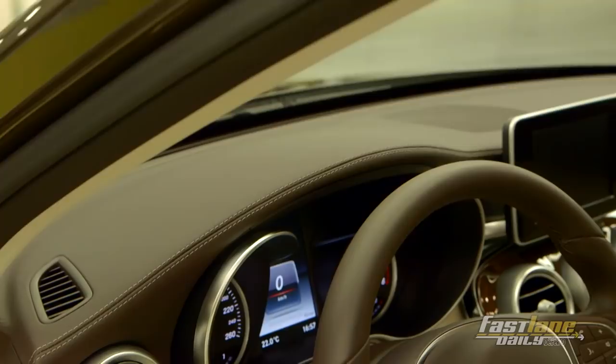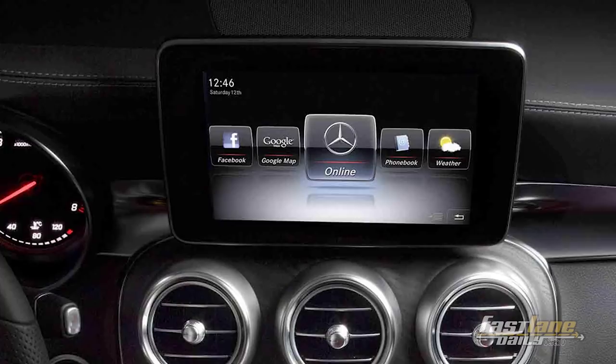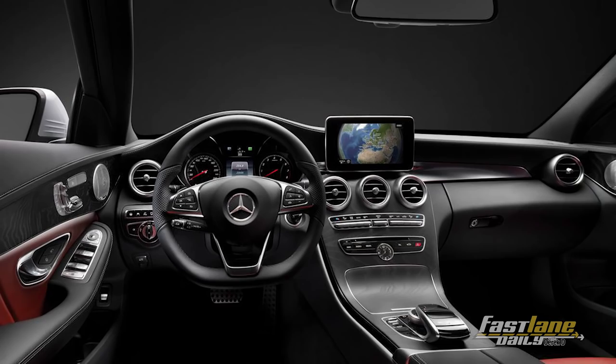The interior on the 2015 C-Class has been totally redesigned. I think that it's a perfect mixture of the CLA and the S-Class, bringing together sport and luxury. The first thing you'll notice right away from the CLA is the 7-inch center floating display, which houses everything from your climate control readouts to your audio readouts and other vehicle settings. That same screen can be upgraded to 8.4 inches if you go for the multimedia package.